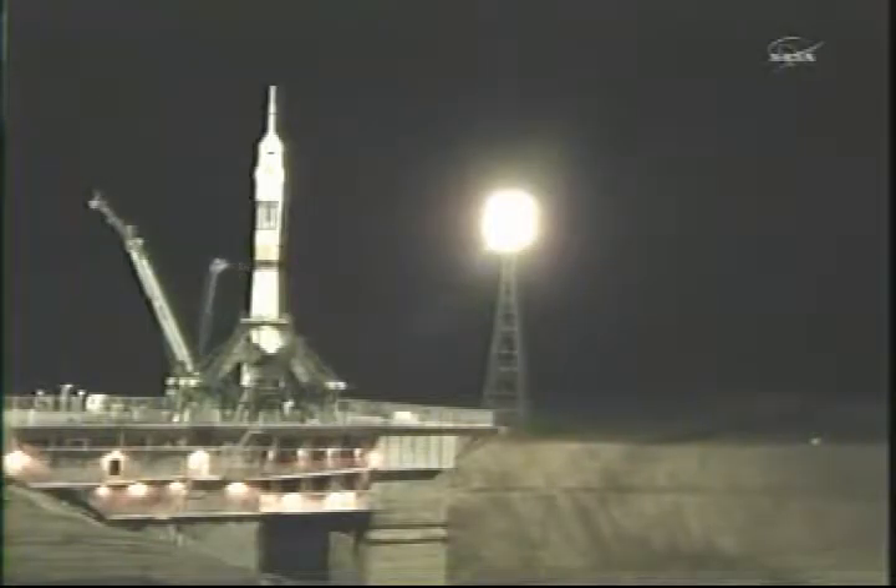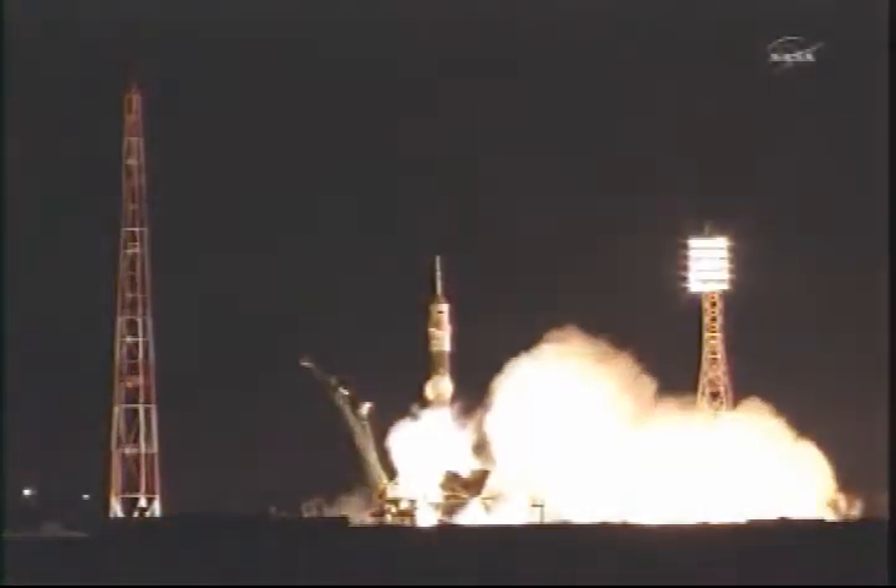T-minus 15 seconds. There goes the second umbilical tower moving away from the Soyuz. T-minus 10, first stage engines are at flight speed. 5, 4, 3, 2, 1 — booster ignition.